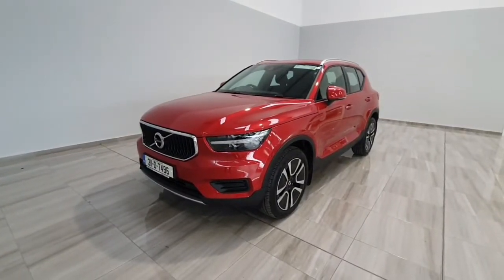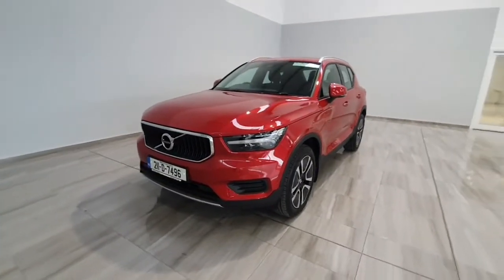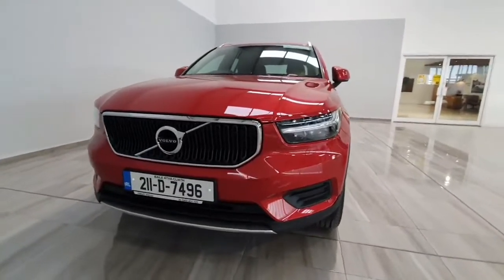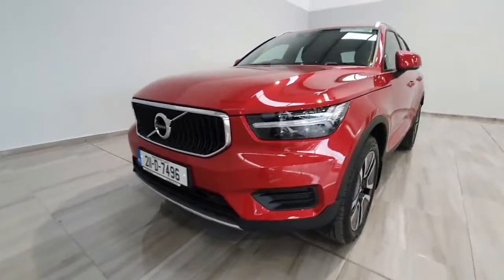Hello and welcome to Finlay Motor Group. Today I'm going to show you around this 211 Volvo XC40 we've just taken into stock. It's a momentum spec, finished with a 1.5 litre petrol T2.